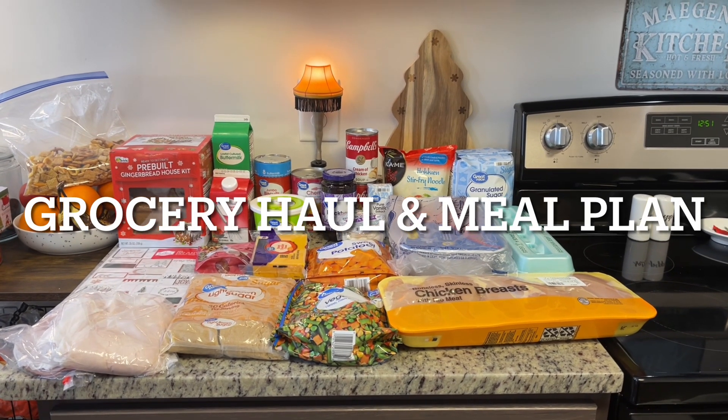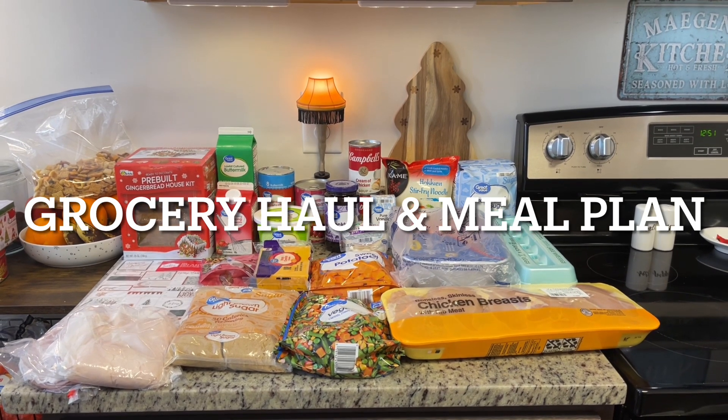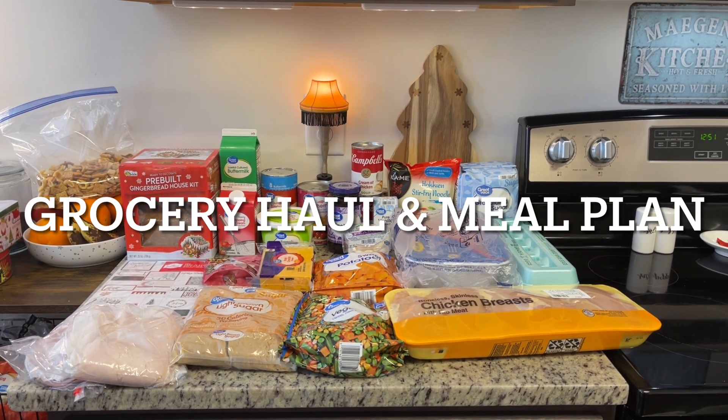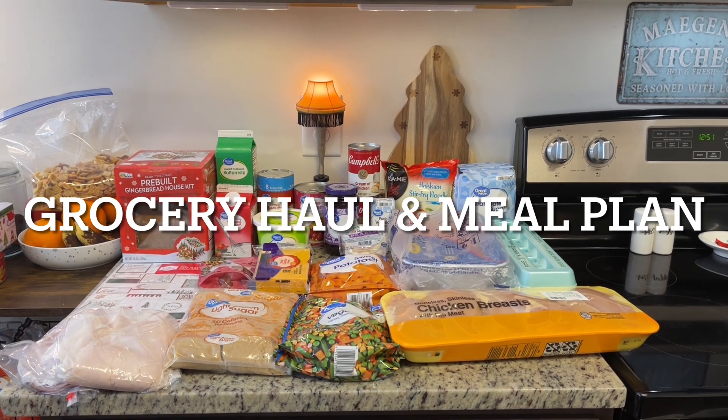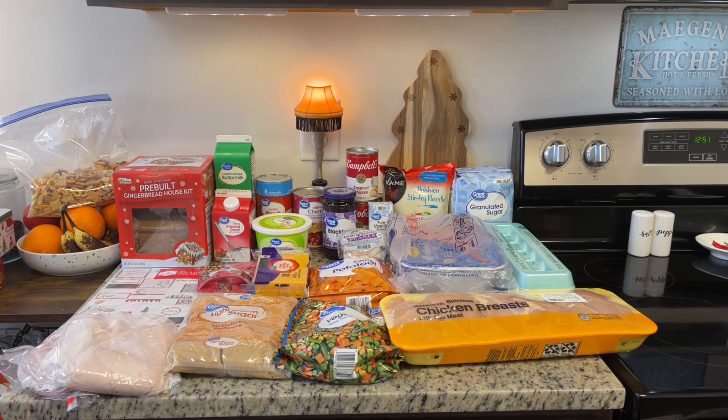Hi, I'm Megan and welcome to my kitchen. Today I've got a grocery haul for you. I did Walmart grocery pickup and my total was $94.86. I didn't need a whole lot, but I'll show you what I got from Walmart and then I will show you our meal plan for the upcoming week.